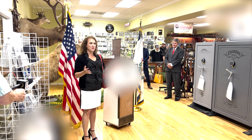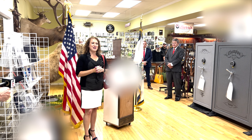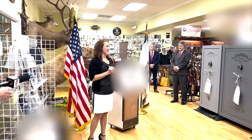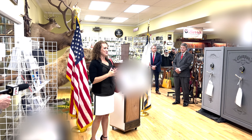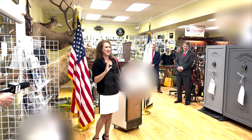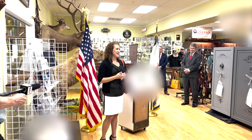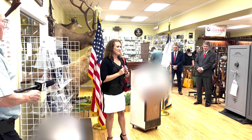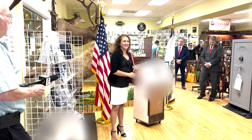I'd like to thank Flat Top Arms for loaning me some guns today to do this demonstration. They also loaned me a purse to show that — I don't normally carry in my purse and I don't usually recommend that, because I carry on myself all the time. But I do have one, so I'll show you how many I have on me and we'll start to count and see.